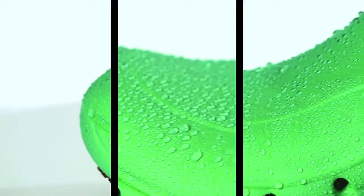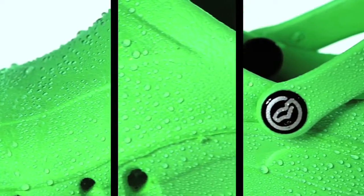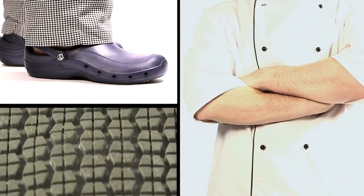EZ-Clog is manufactured from high-quality e-tech material that stretches and molds to the shape of your foot. It can withstand washing to temperatures of up to 50 degrees centigrade or 120 degrees Fahrenheit.